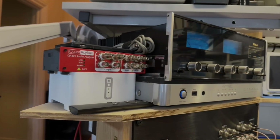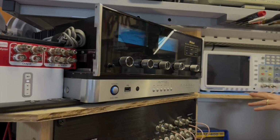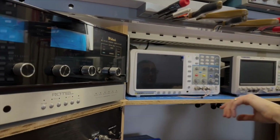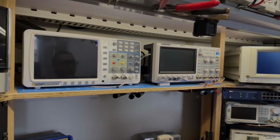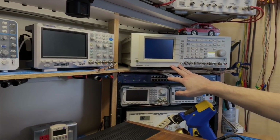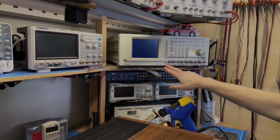We have a McIntosh MC2125 — that's my bench power amplifier. I've got a couple oscilloscopes: this one's a two channel, this one's a four channel, and I use them both about equally. Over here I have a Panasonic distortion analyzer, where I check to verify THD plus N specifications on amplifiers.